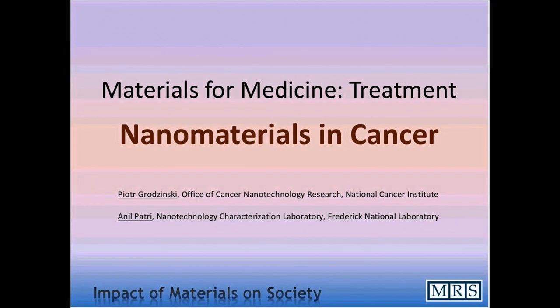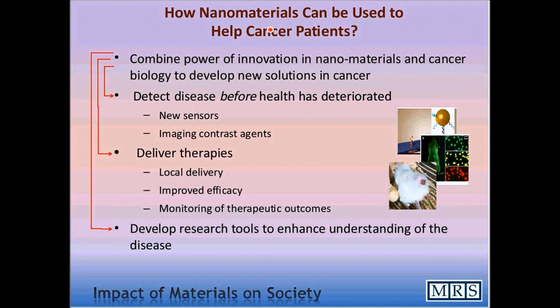I'm Peter Grodzinski from the National Cancer Institute, and I will talk to you today about the use of nanomaterials in new treatments and diagnostics for cancer. In this discussion, I will not describe any specific nanomaterial, but rather talk about how development of new nanomaterials in general can be used for important applications in medicine, with specific interest in cancer.